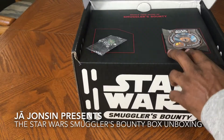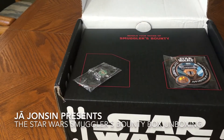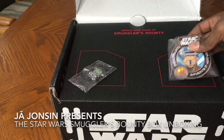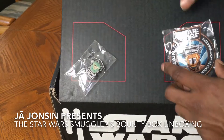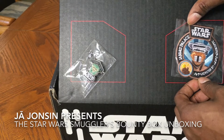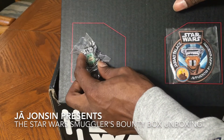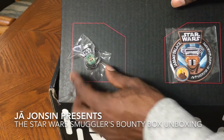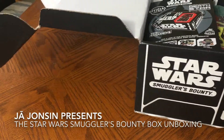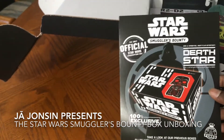Okay, at the top of the box we have a patch — 'Share Your Smuggler's Bounty' — so it's Jabba's Palace, a Star Wars patch. Then you get a Star Wars button. Opening this up, this pamphlet shows you what's in the box.